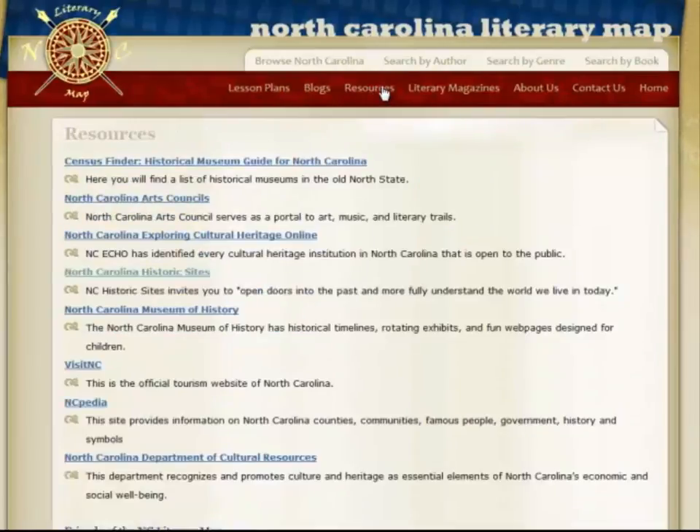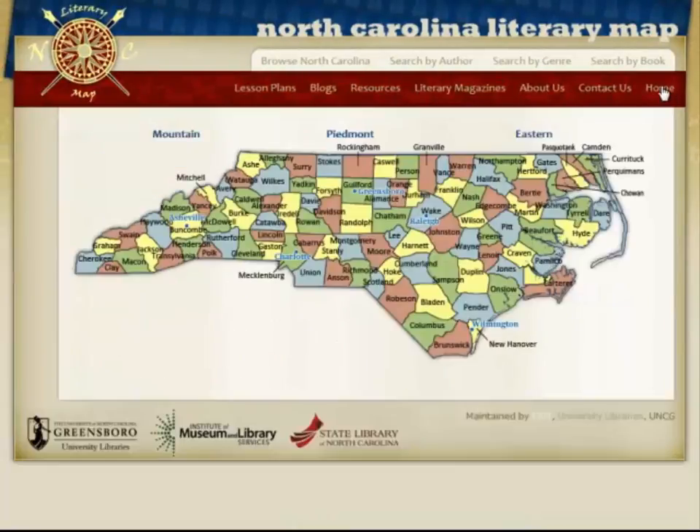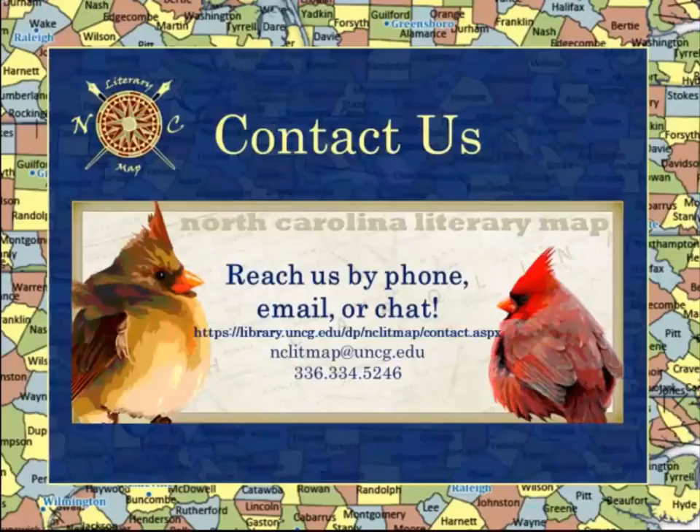Since its launch, the map has continued to evolve with a new search function and resources. Please take a few minutes to explore the Lit Map, or continue to the next module that will discuss the vision and selection criteria for the map.